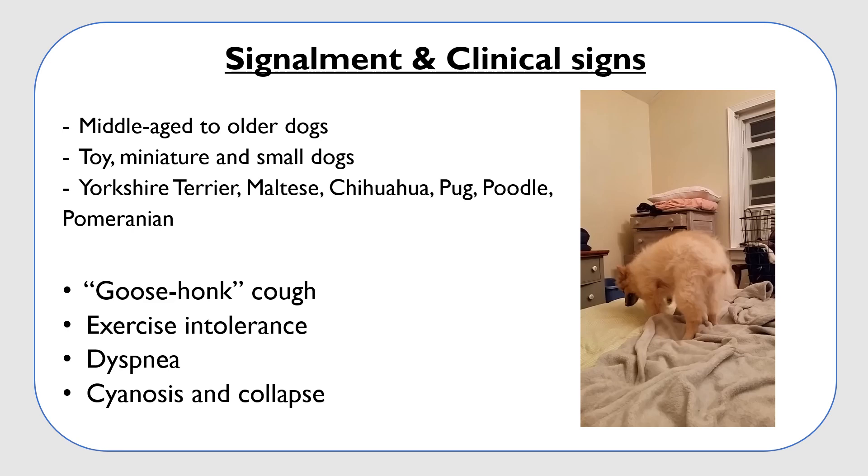This is a disease that is commonly seen in middle-aged, older, toy, miniature, and small dogs, especially Yorkshire Terriers, Maltese, Chihuahuas, Pugs, Poodles, and Pomeranians.